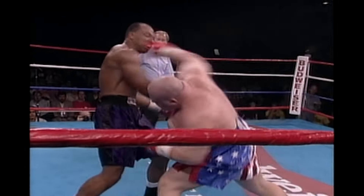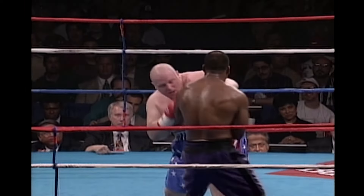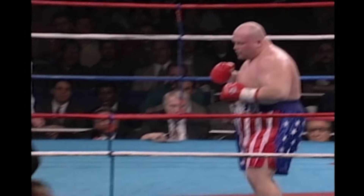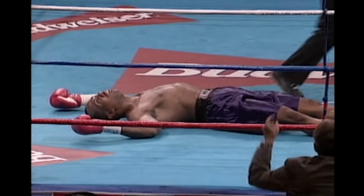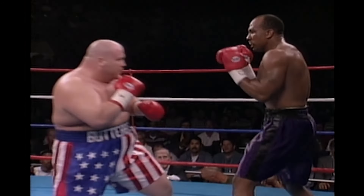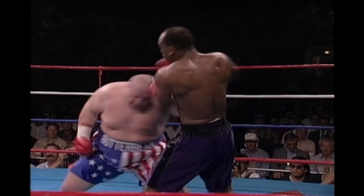Looked at that from three different angles — the left side of the chin. He went down from an overhand right, right over the top, right on the chin. And his head went smashing to the canvas as well. Best angle of the three — watch this. Lights out.